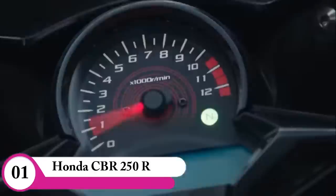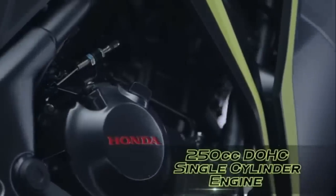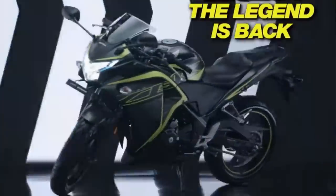There is a CBR bike in the market. In 2013, there was a BS3 model in the market. In 2010, there were BS4 updates. In 2020, there are BS6 updates.